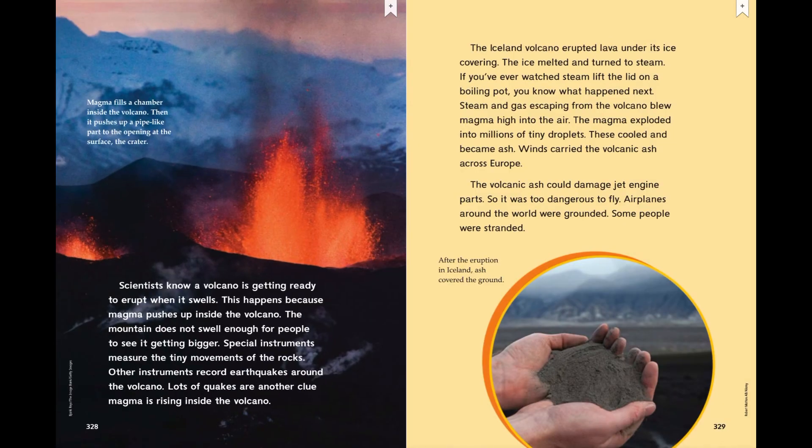Scientists know a volcano is getting ready to erupt when it swells. This happens because magma pushes up inside the volcano. The mountain does not swell enough for people to see it getting bigger. Special instruments measure the tiny movements of the rocks. Other instruments record earthquakes around the volcano. Lots of quakes are another clue that magma is rising inside the volcano. Magma fills a chamber inside the volcano, then it pushes up a pipe-like part to the opening at the surface — the crater.